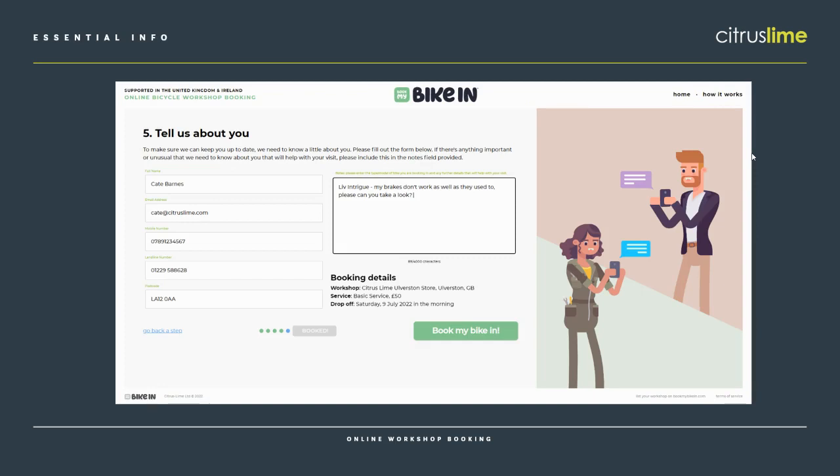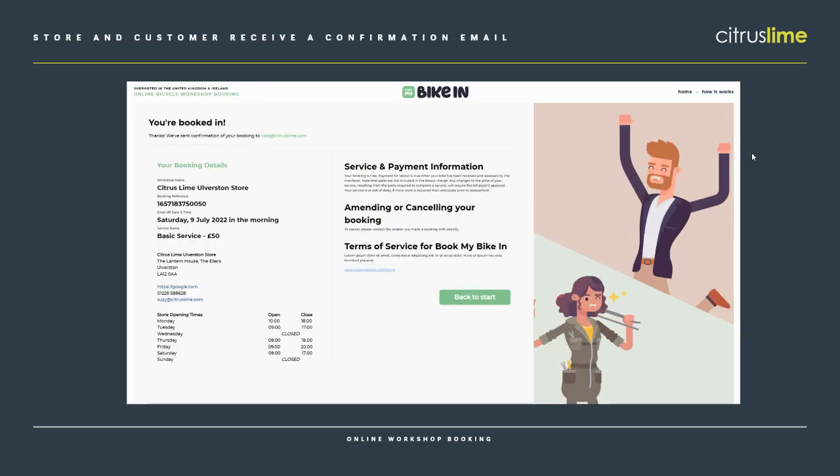Next we take a few details about the customer, and this is what Cloud POS uses to match the customer in your Cloud POS system. You've got their contact details and a little bit more information on their bike — we ask for the make and model and anything else that might help. The example here is a Giant Intrigue and my brakes aren't working as well as they used to. And that is it — the booking is complete. It's just five simple steps for the customer, dead easy. They get a confirmation email and you do as well, and if you've got your automatic reminders switched on in Cloud POS, they'll get those reminders too.